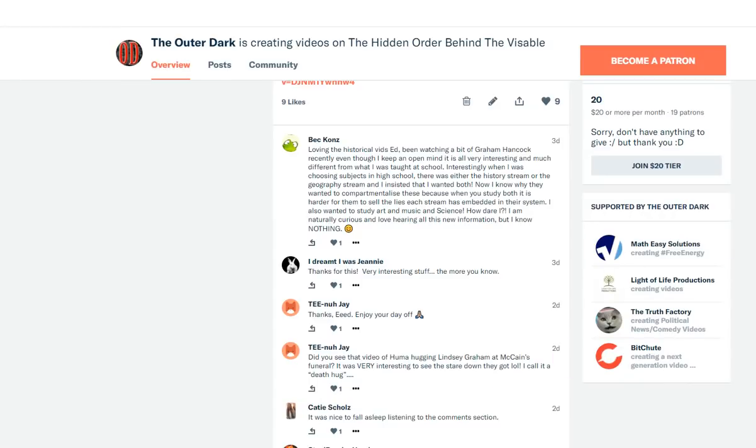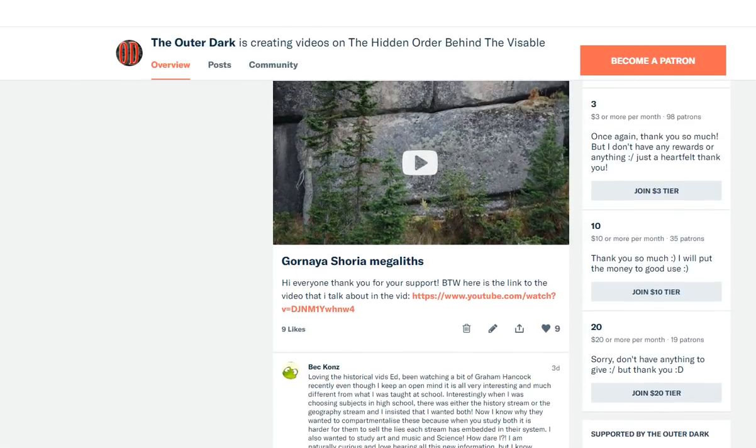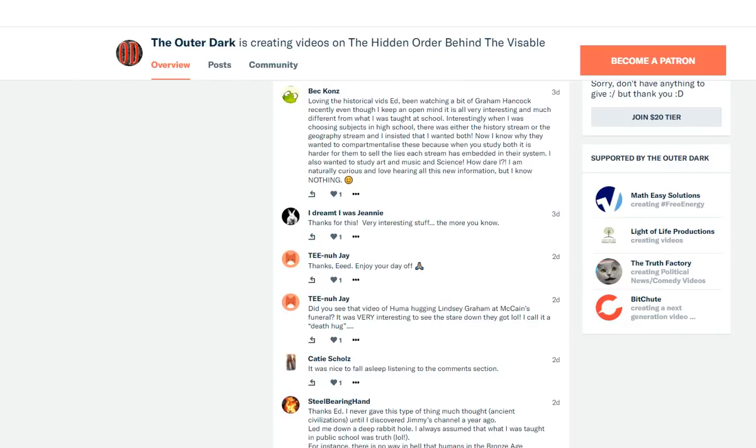We've got some comments here on Patreon. This is from the last video I done on the Gurnaya Shoria Megaliths in Russia — very fascinating. If those are real stone blocks and not just something that happens through cracking through the ages, then that means there are some ancient civilizations up there. One commenter says: loving the historical videos, Ed. Been watching a bit of Gray and Hancock recently. Even though I keep an open mind, it is all very interesting and much different from what I was taught in school.